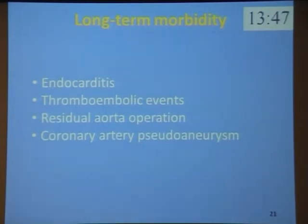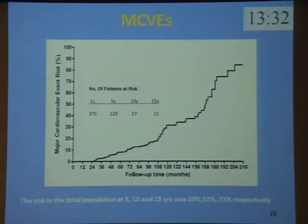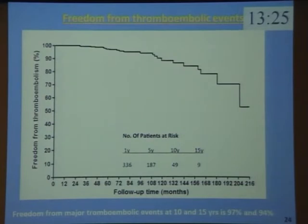The long-term morbidity analysis covers endocarditis, thromboembolic events, residual aortopathy, and coronary aortic pseudoaneurysm. We defined major cardiovascular events as fatal or non-fatal cardiovascular events. This graphic shows the risk of major cardiovascular events increases during the years in our population. The use of mechanical prosthesis in Bentall operation requires long-life anticoagulation therapy, with a low but persistent risk of thromboembolic events.